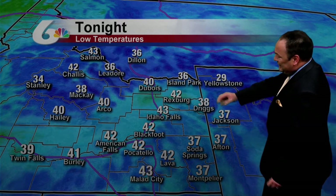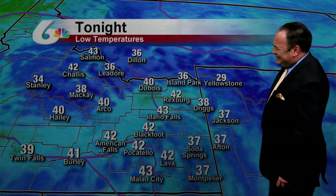43 in Driggs right now, 42 in Blackfoot, Pocatello in the mid-40s. Overnight, we're not going to be too much cooler than we are right now. We're in the 40s overnight for lows at least — 40 for low in Arco. Even Island Park will stay above freezing at 36, 37 in Jackson. There's a chance of maybe some snow mixing with the rain.